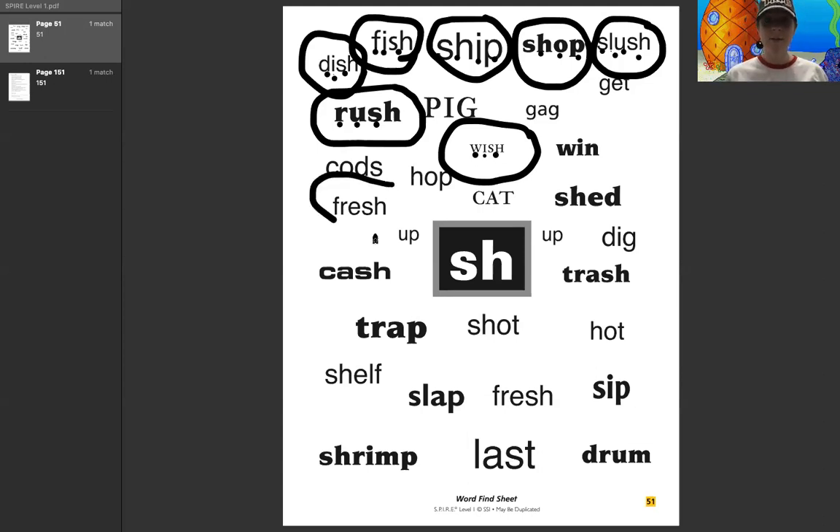Let's check this one out. I'll do this one together with you. F, r, e, sh — fresh. Let me get my dot to work. Let's do that one again: f, r, e, sh — fresh. Good job.